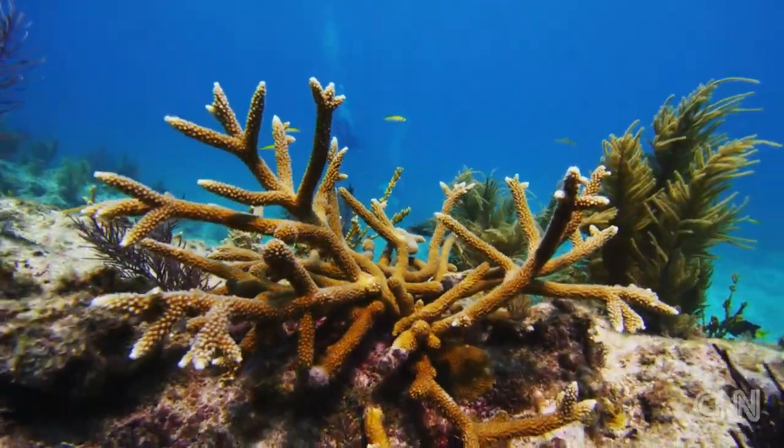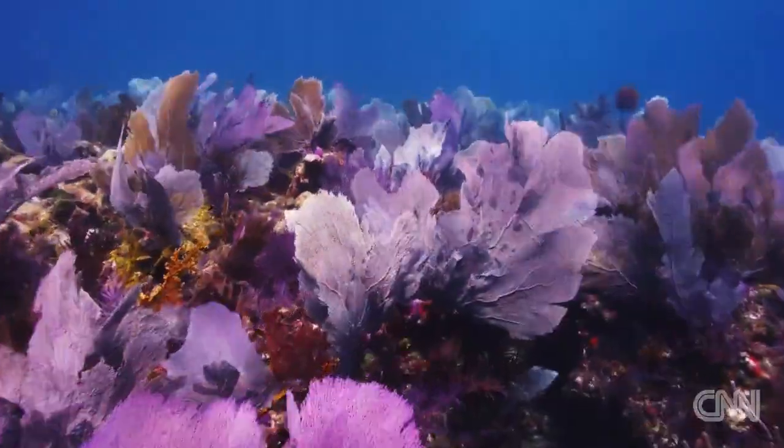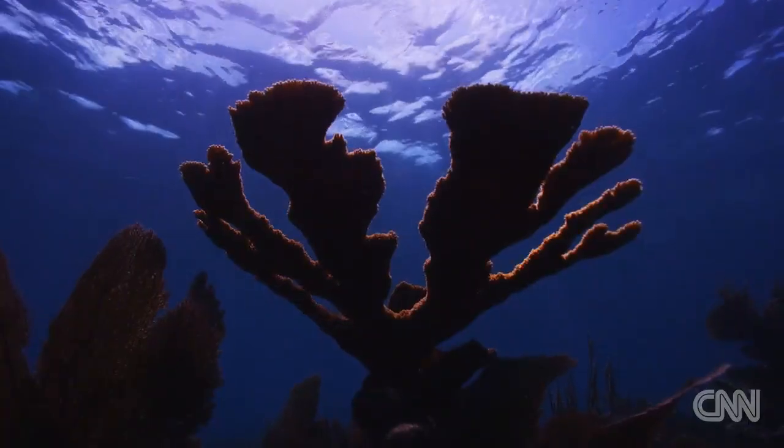Corals are a major habitat. They're like the trees of a forest and they provide habitat for fish, they provide protection from shorelines. They're just a critical part of the marine tropical ecosystem and as they die the impacts are huge.